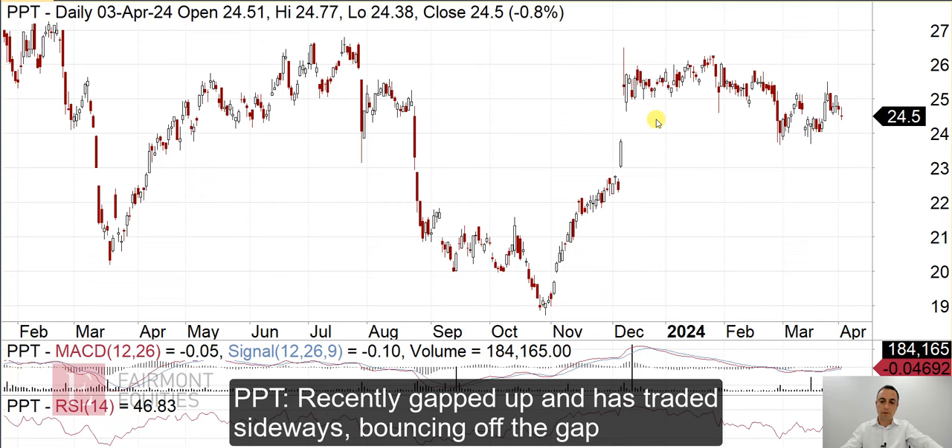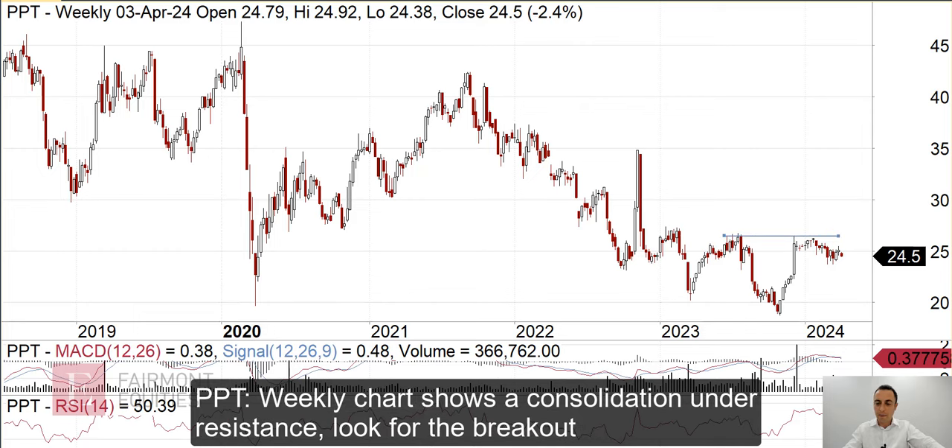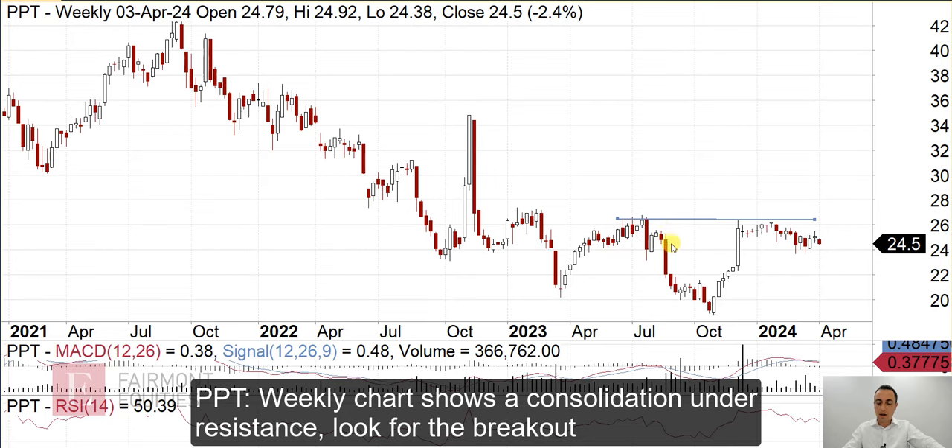For Petrol, most recently we had the gap up here in December and then it's essentially traded sideways to consolidate that move. We can see that it's sort of bounced off the lower end of that gap, so far so good. If we move to the weekly chart, we can see that there is a resistance level here and basically you've had that run up to resistance and then it's been consolidating under it. If it's potentially a positive, you'd be looking for a breakout above this line for the next buy signal and then that should give you a bit of a run. I think it would only be a short-term trade.